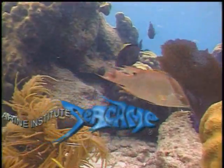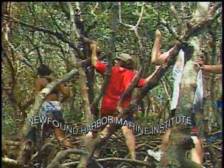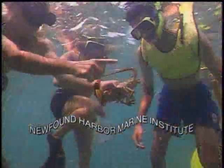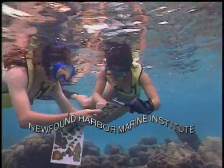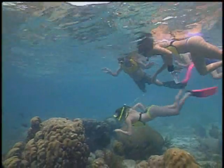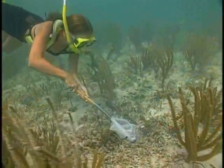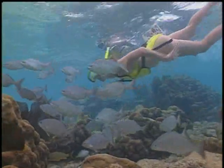Dive into the learning adventure of a lifetime at Seacamp's Newfound Harbor Marine Institute. You can definitely see it here — these are the snorkel roots to black mangroves. Why does he need to be able to grow it fast? They're predators. At Newfound Harbor Marine Institute, you can explore tropical islands, snorkel on a living coral reef, collect specimens in the grass flats, kayak through mangrove islands, collect nocturnal sea creatures, and even take a few lessons from a school of fish.